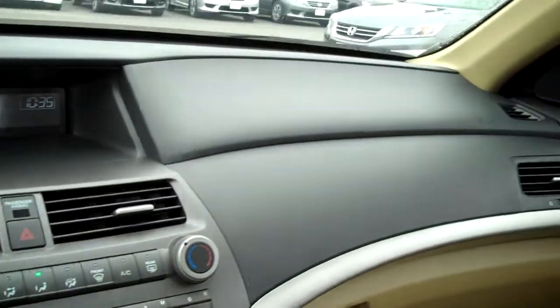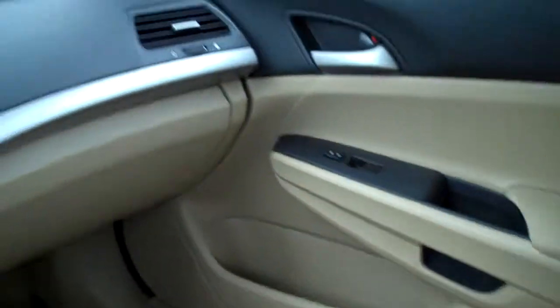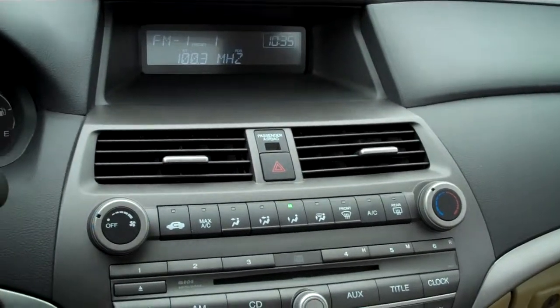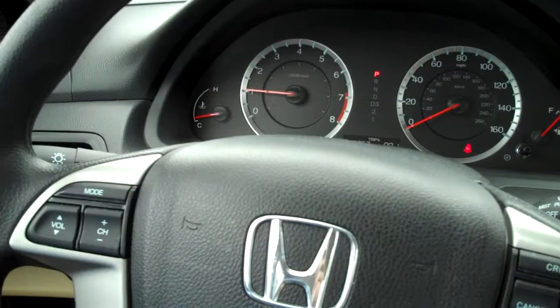If you have any other questions, feel free to give me a call. My name is Matt Harper, I'm one of the internet sales managers here at John Henderer Honda. I look forward to meeting you in person and letting you take the car for a drive and showing you the car in person. I'll talk to you later, Steve. Thanks for watching.